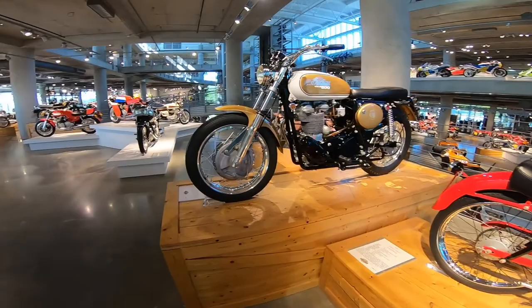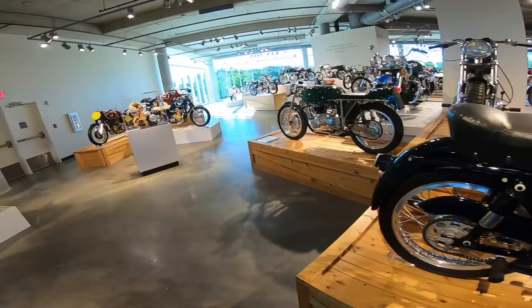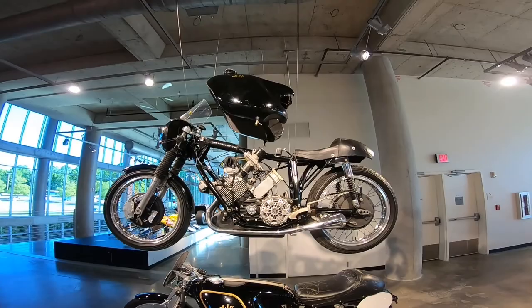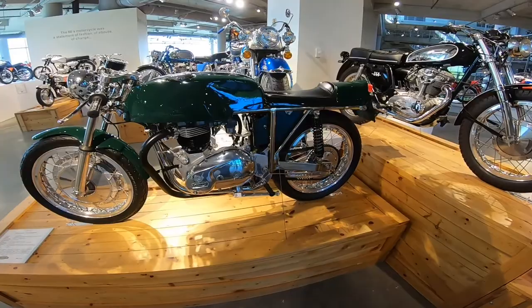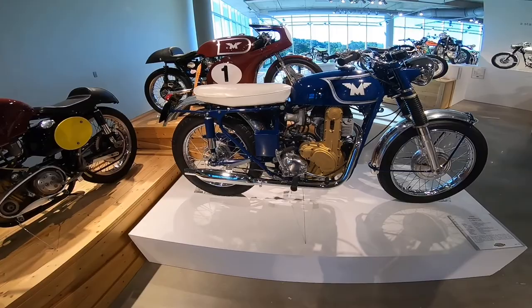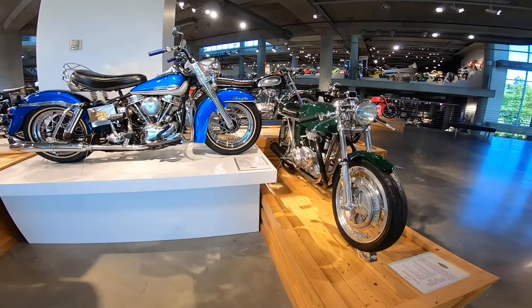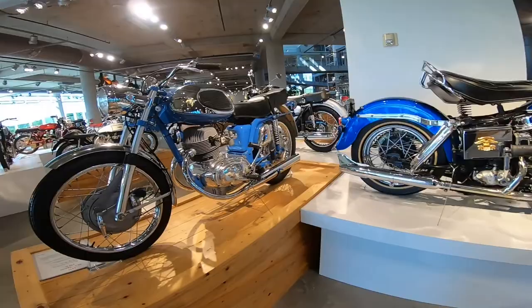Moto Guzzi, AJS — never heard of these bikes. Look at this one. That's with the fairing off, and that's with the fairing on — Dresda Triumph.